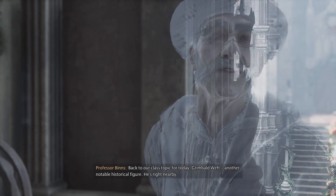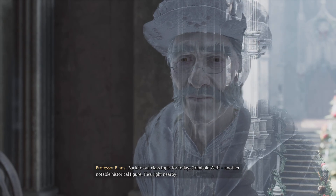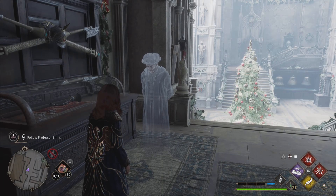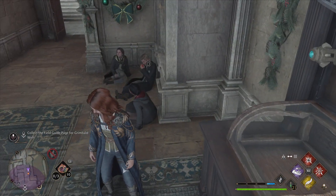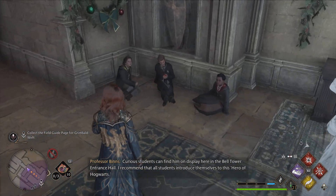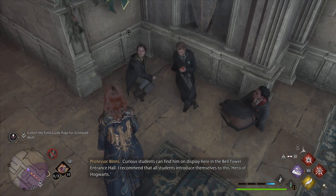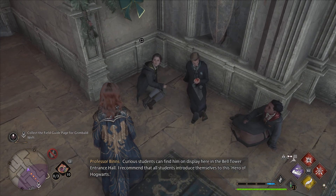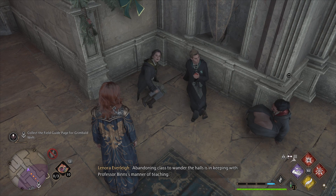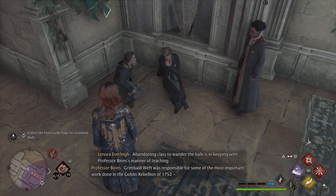Back to our class topic for today: Grimbold Weft, another notable historical figure. He's right nearby. Curious students can find him on display here in the Bell Tower entrance hall. All students should introduce themselves to this hearing of problems. Abandoning class to wander the halls is in keeping with Professor Binns' manner of teaching.